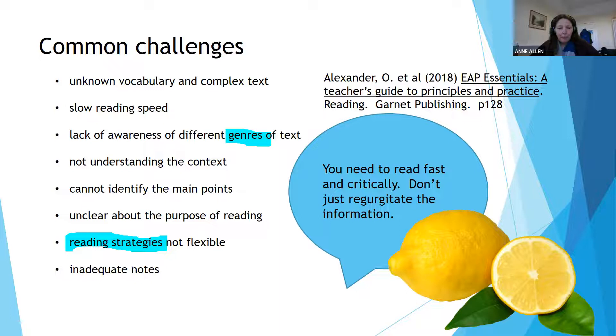A key thing is about being flexible — not having a single way of reading, but having a range of strategies you can draw on, like skimming and scanning, sometimes taking a surface approach, sometimes diving deep.